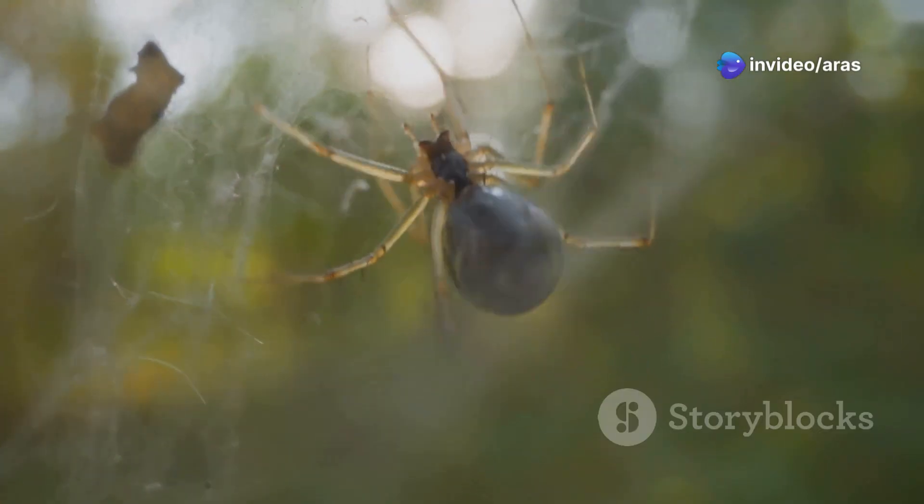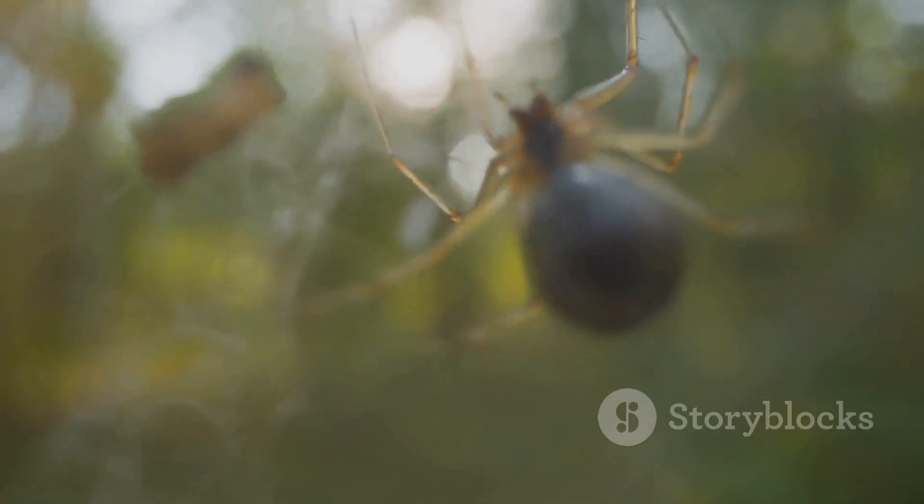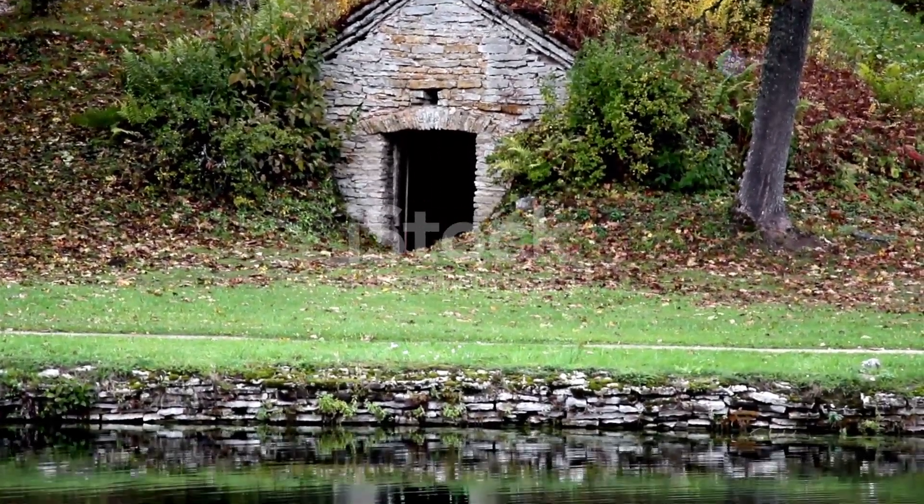You can find these spiders in warm, damp places all over the world, from North and South America to Africa and Asia. They like dark, hidden spots like cellars, sheds and piles of wood.